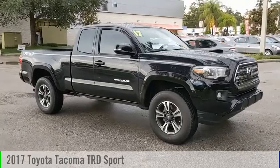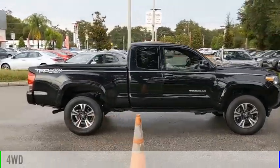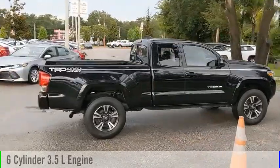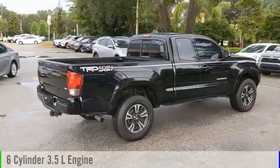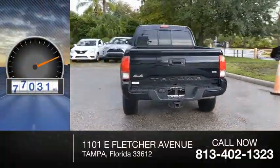We are pleased to show you the 2017 Tacoma. This vehicle is powered by four-wheel drive, six-cylinder, 3.5 liter engine and comes with an automatic transmission. This vehicle has less than 100,000 miles.